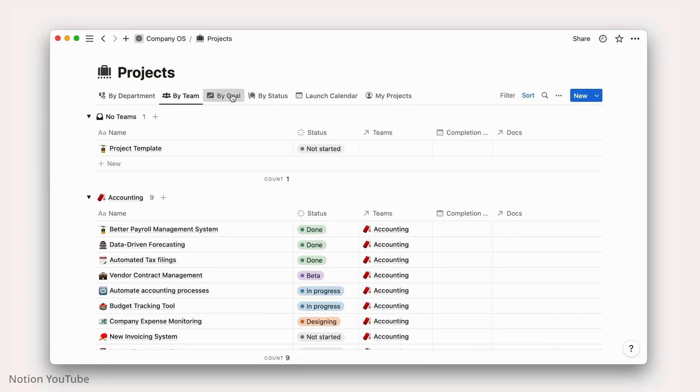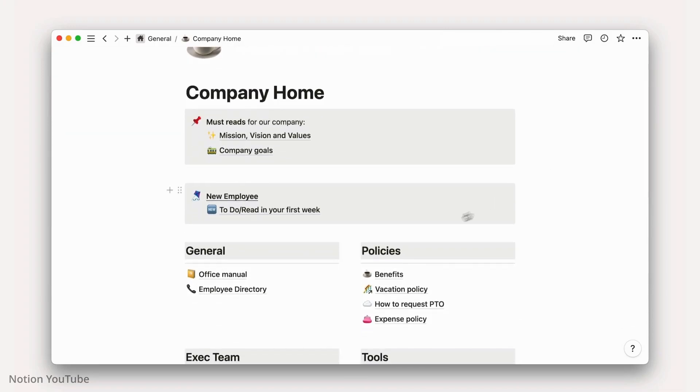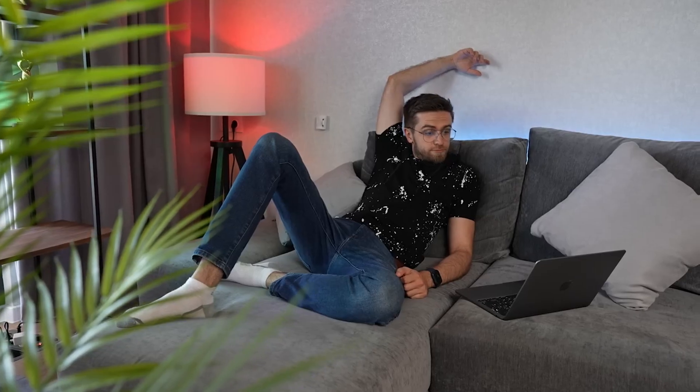One of the main features of Notion AI I like is data automation. This feature automates the process of importing, organizing, and analyzing data from various sources, including spreadsheets, databases, and web services. This saves me time and allows me to focus on more critical aspects of my work.